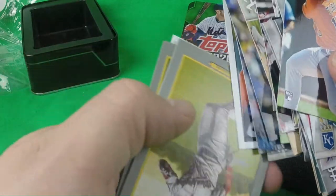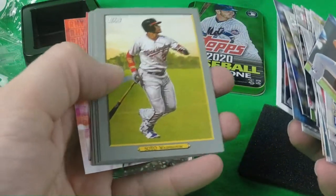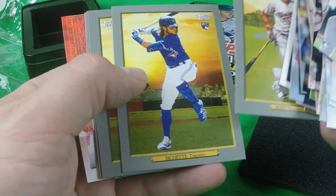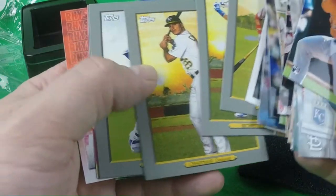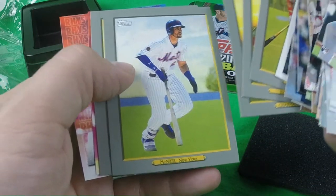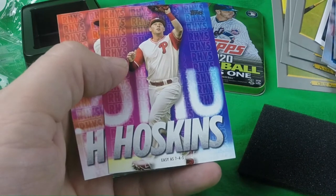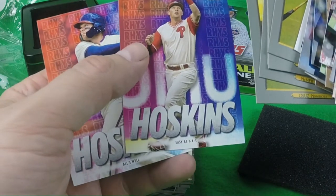The Turkey Reds: Soto, Bichette, Chapman, McNeil, Cruz, and some Reese Hoskins highlight cards, which are Walmart exclusives.